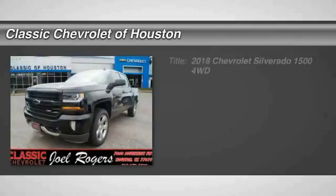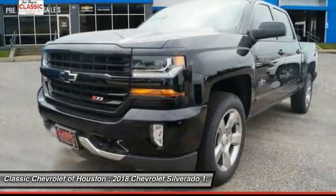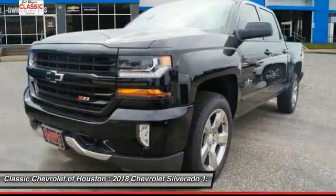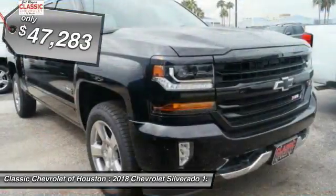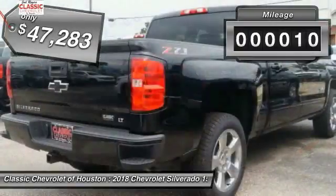The 2018 Silverado 1500. The Chevy Silverado 1500 has the lowest cost of ownership of any full-size pickup and is priced below $50,000. This vehicle has less than 100 miles.